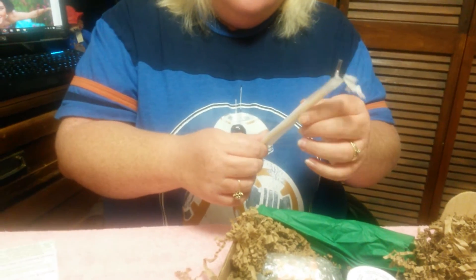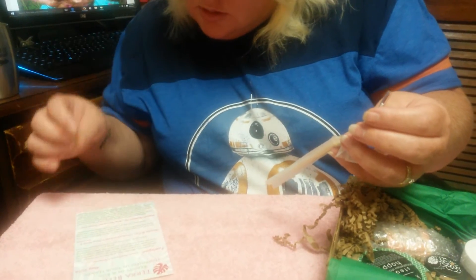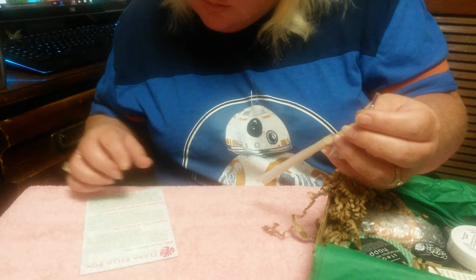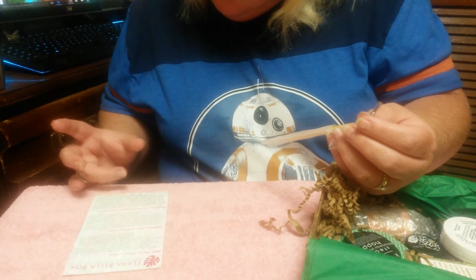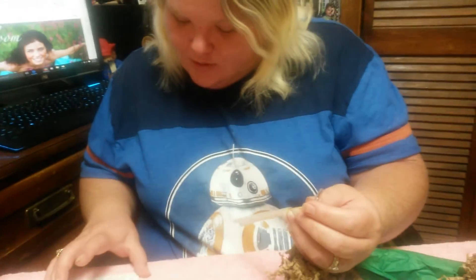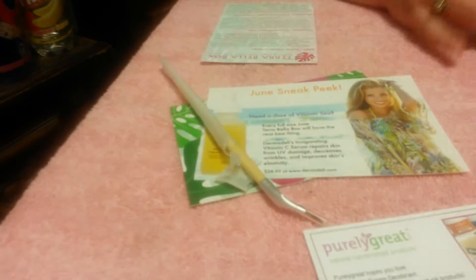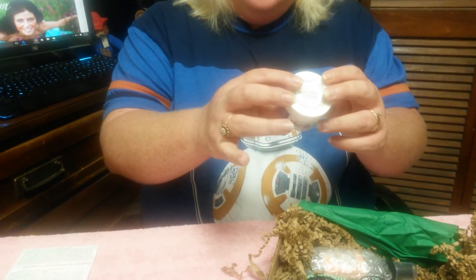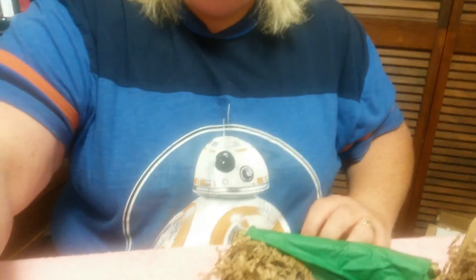This is a little — let's see if it says on here. I believe this is the eyeliner makeup brush. Yes, the eyeliner. Okay, there we go.